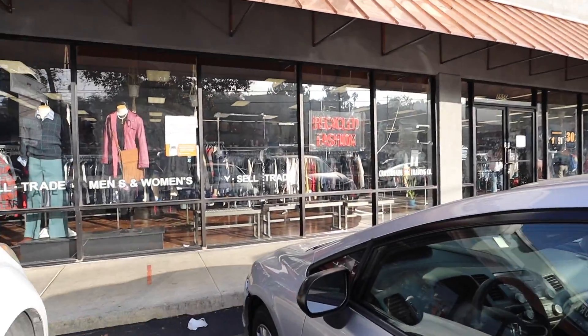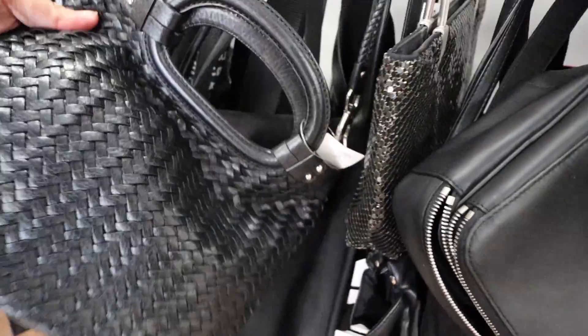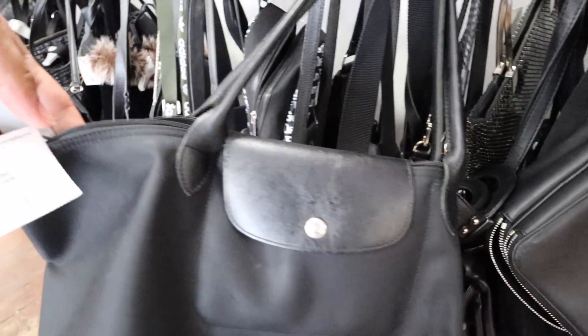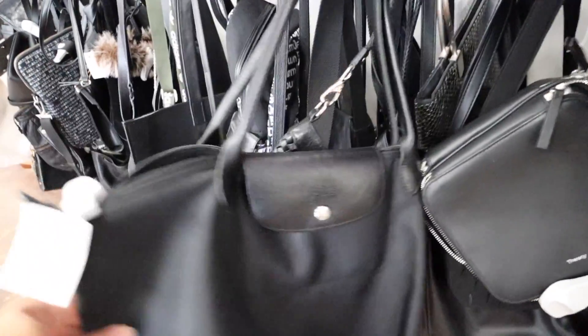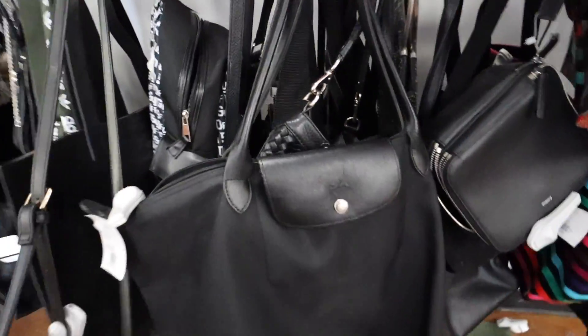Alright, next up we're at Crossroads in Griffith Park. This is that neoprene one — Mom has this. I actually got it for her a long time ago. This one's $55.